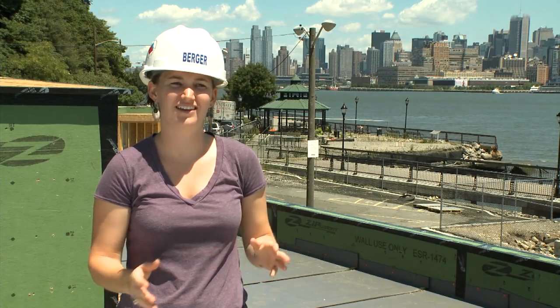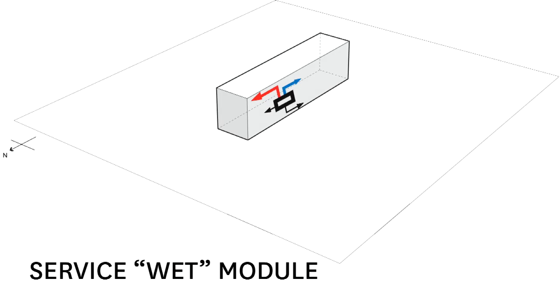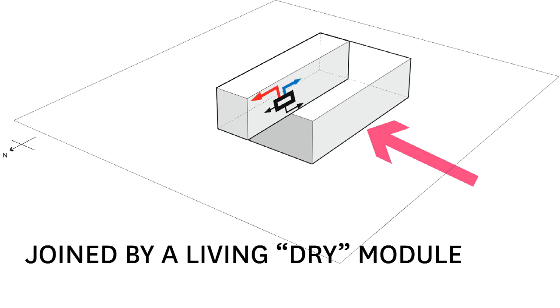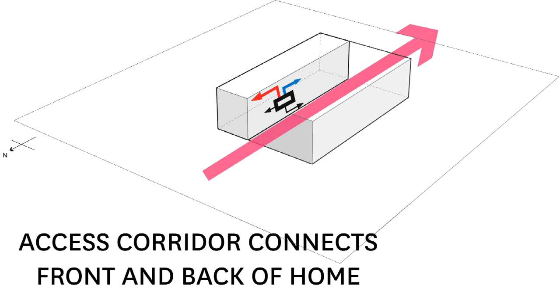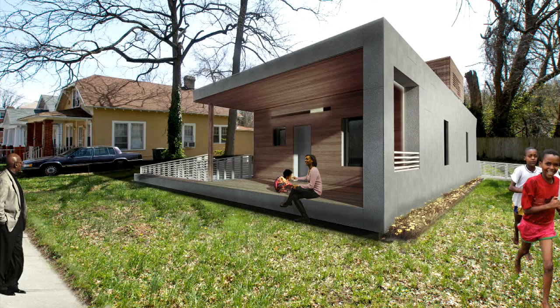We decided to divide the house into a wet module and a dry module, keeping all of the plumbing and mechanical on one side of the house. The dry spaces — the bedroom and living room — are on the other side of the house. We're bringing those two sides together, allowing for an access corridor in between from the front to the back of the home.